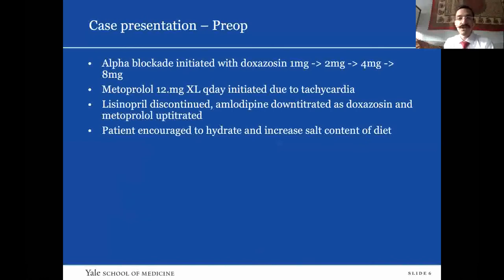In terms of his pre-op, the patient was started on alpha blockade with doxazosin, initially at a low dose and up-titrated over the course of the subsequent couple of months. As he got into the four to eight milligram doxazosin alpha blockade, he started to get some baseline tachycardia, so he was started on metoprolol to help control it. He was instructed to hydrate orally and increase the salt content of his diet as pre-hydration for surgery.